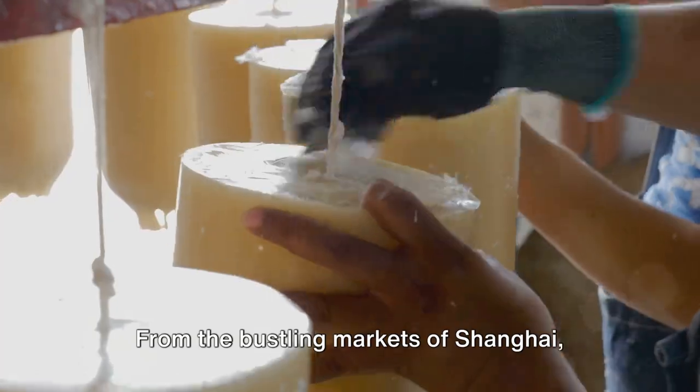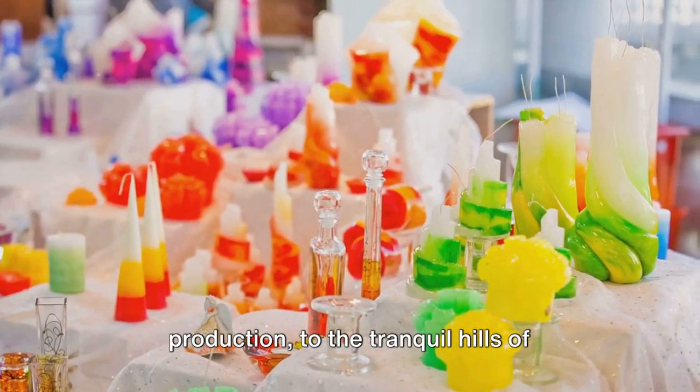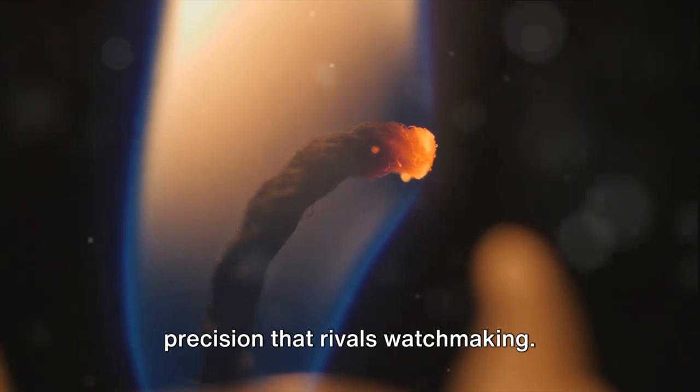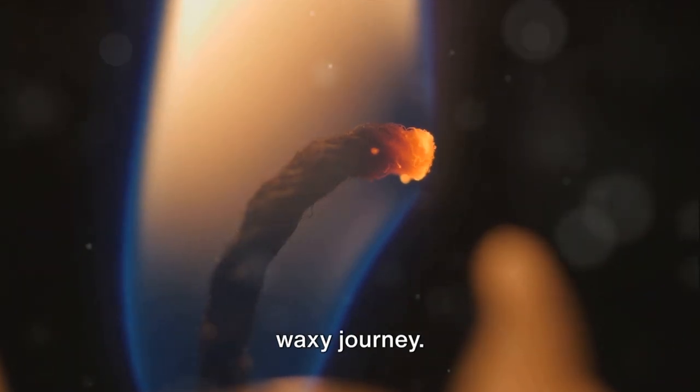From the bustling markets of Shanghai, the undisputed hub of budget candle production, to the tranquil hills of Grasse, France, where luxury candles are meticulously crafted with a level of precision that rivals watchmaking. So buckle up as we light the way on this waxy journey.